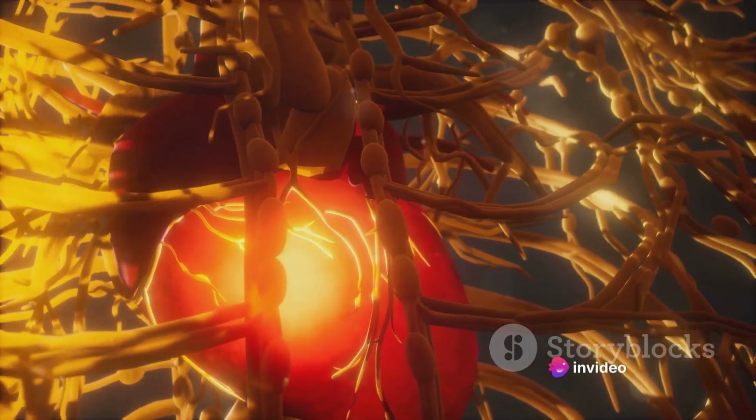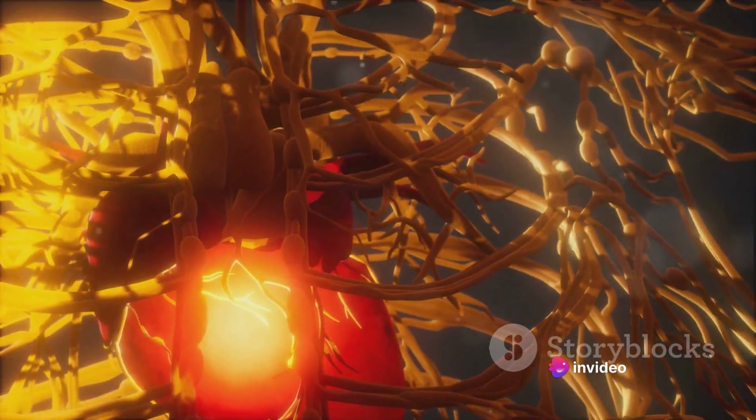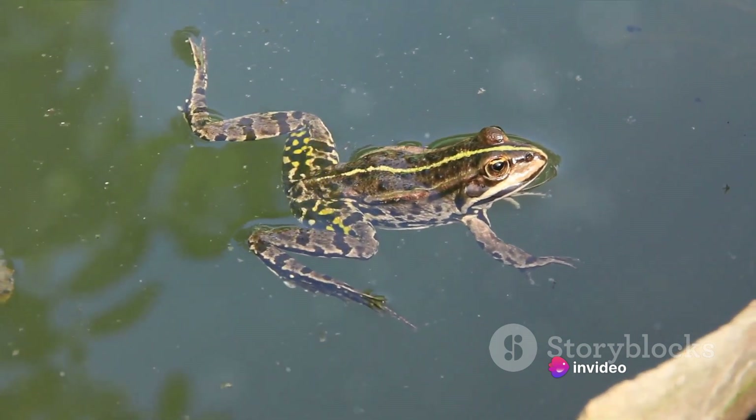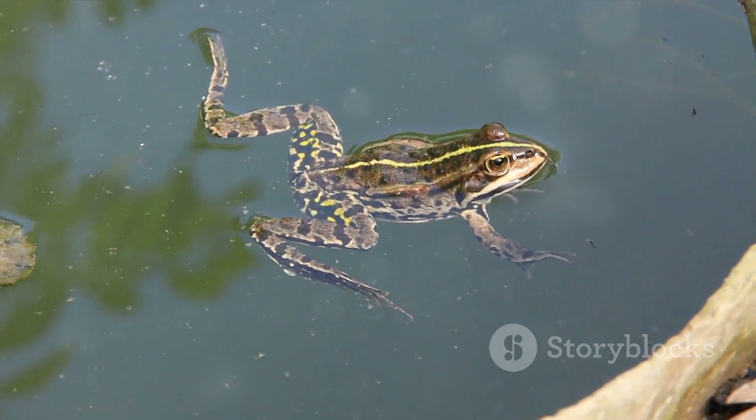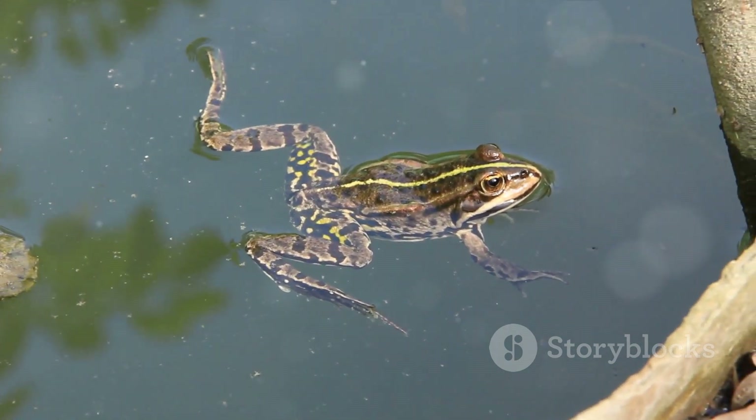Then, the magic happens. Both atria contract, pushing the blood into the single ventricle. Here, the oxygen-rich and oxygen-poor blood mix, a peculiar feature of the frog's circulatory system.